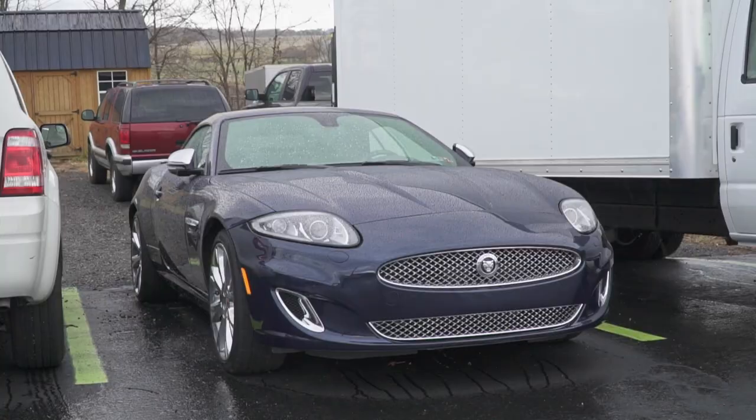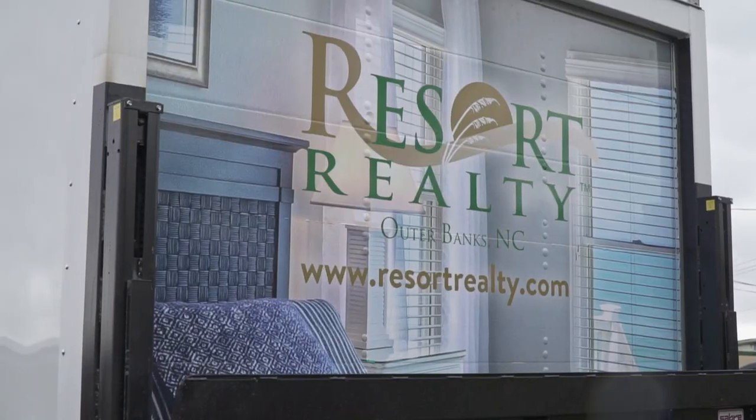We've got a Subaru Legacy — this one is getting an essentials detail, which is a full interior and exterior but a really light version. Not too crazy on the inside, just a good vacuum and wipe down. This Ford Escape is also getting a remote start system installed. And this Jaguar, which is super clean — we've done paint protection film on it in the past and also ceramic coating. It's back for a one-year maintenance inspection, so we're going to clean the whole car, clay bar if necessary, and then re-top coat it.